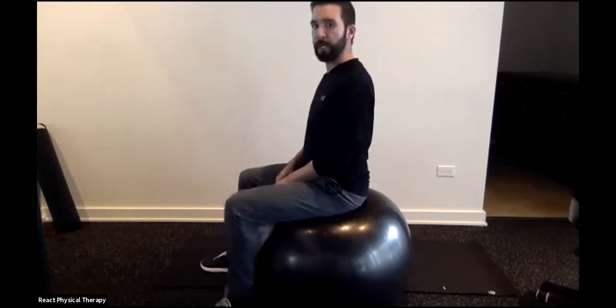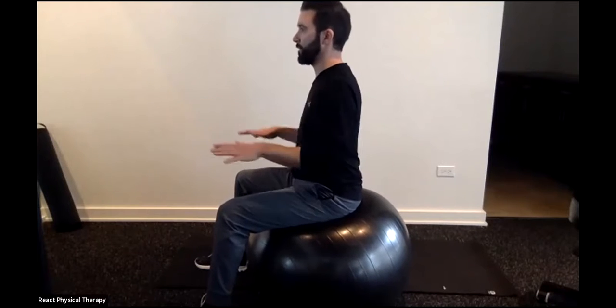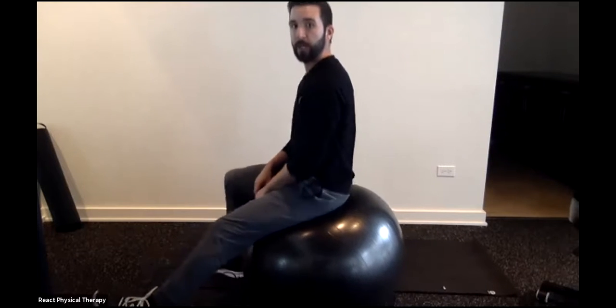On the stability ball, the same rules apply: nice relaxed shoulders, straight back. Make sure your workstation is appropriate — you don't want to be in a rounded position putting a lot of pressure on the spine. Sitting upright on the ball will challenge your core and spine muscles to keep you upright, but what works for some may not work for others. It's really individualized.